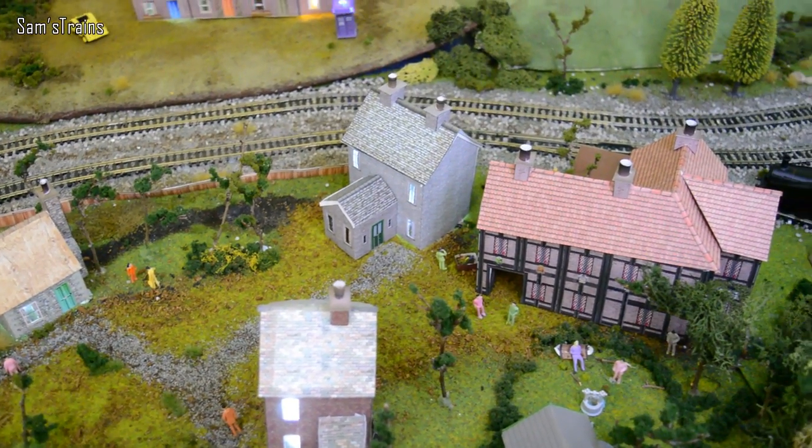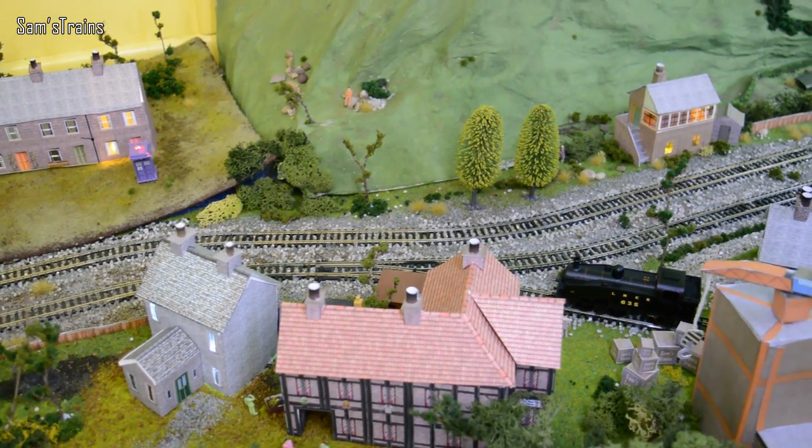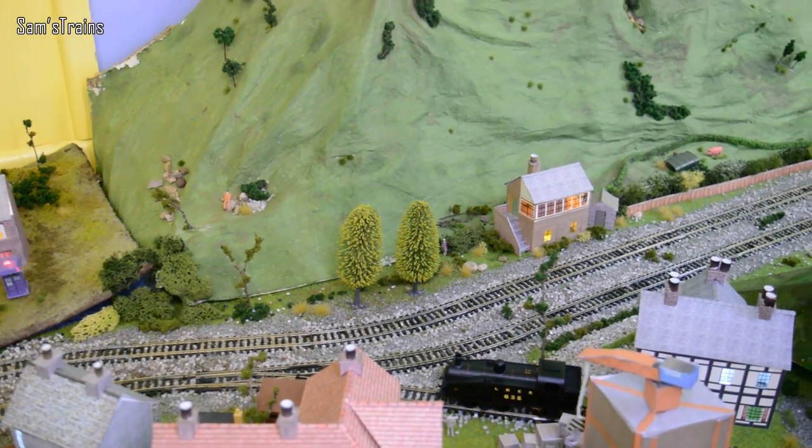Sadly, there's only time really in this video to show you six, so I have chosen six. Some of them are big, powerful locomotives, some of them not so much, but I'm hoping I've got quite a nice variety to show you today.